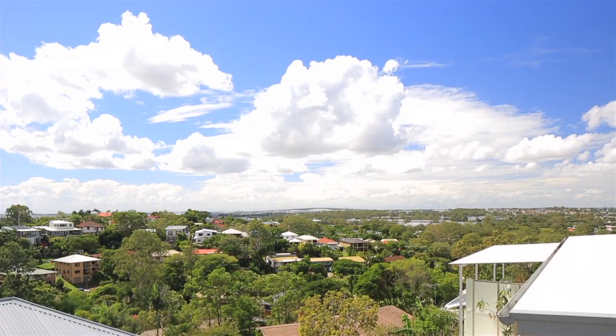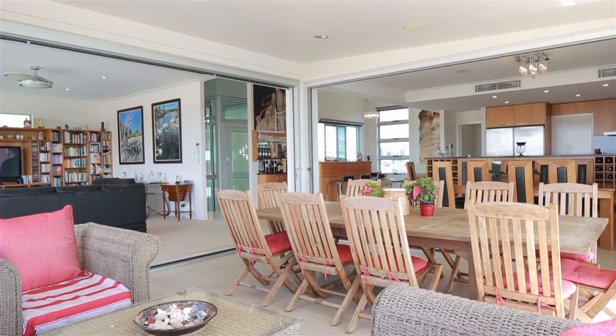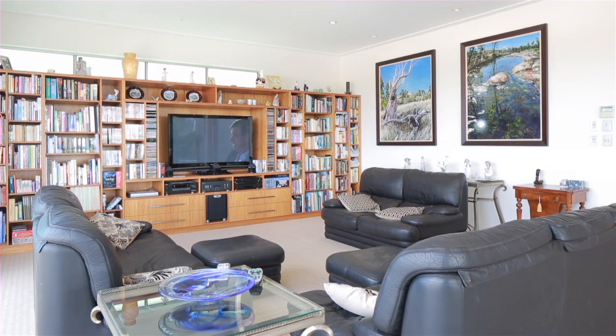Offering city and gateway views, this contemporary family residence is the epitome of modern style. Step inside and take a look at all the features on offer.